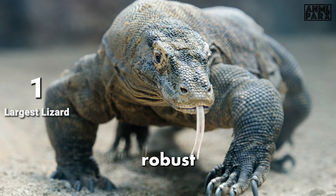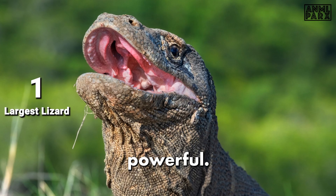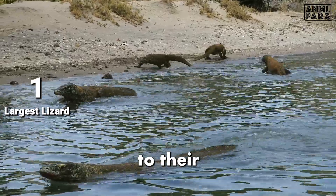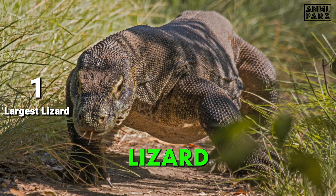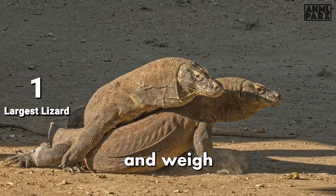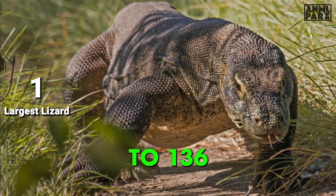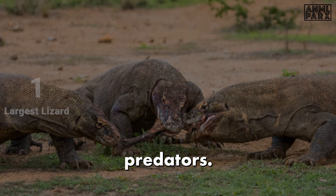Komodo Dragons have a robust and muscular build with strong limbs and a long tail. Their heads are large and powerful, equipped with sharp, serrated teeth. The tail is prehensile and contributes to their overall agility. The Komodo Dragon holds the title of the world's largest lizard, with adults reaching lengths exceeding 10 feet (3 meters) and weighing between 150 to 300 pounds (68 to 136 kilograms). This impressive size allows them to dominate their ecosystem as apex predators.